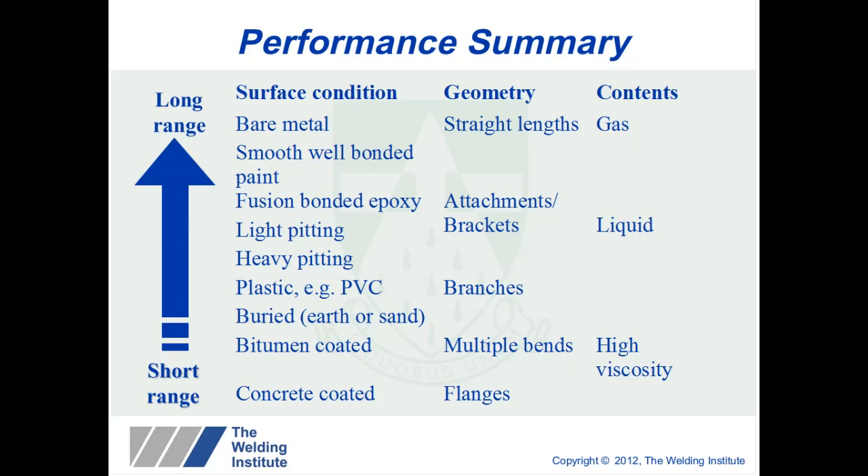The more viscous the contents, the lower the distance achievable using guided waves. Typically on above-ground pipelines we would estimate plus or minus 30 metres in both directions. Under ideal conditions — bare metal, straight lengths and gas contents — we have achieved 180 metres in both directions. However, on bitumen and concrete-coated pipelines, the attenuation may be too high for the technique.